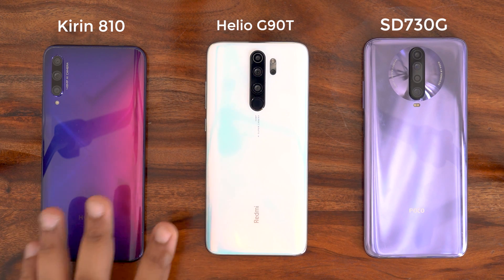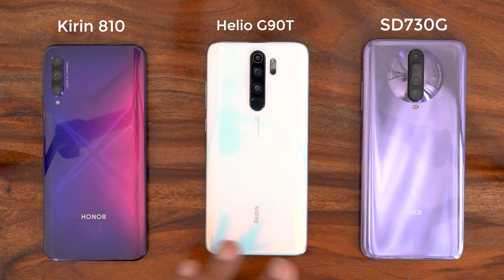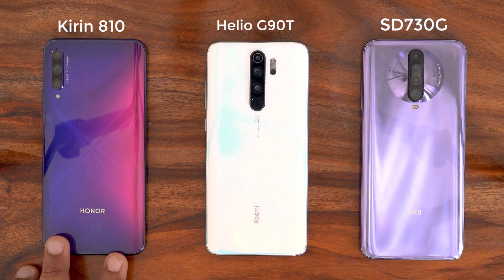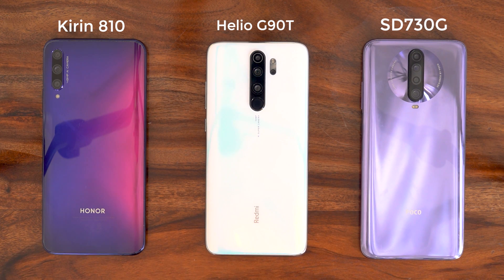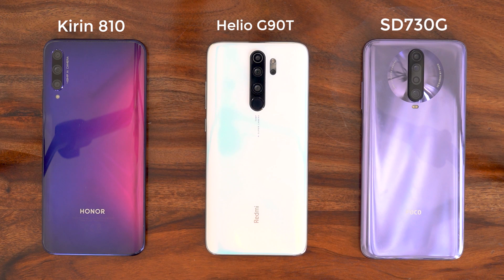At the end of the video, we were testing whether the Kirin 810 inside the Honor 9X Pro was more powerful than the G90T inside the Redmi Note 8 Pro and the Snapdragon 730G inside the Poco X2 — and the Kirin 810 has come out on top. It's one of the best options for gaming at this price point. If you want a phone purely for gaming, the Honor 9X Pro with the Kirin 810 is the one to pick. Do let me know in the comments what you think. This is Ashore from Mr. Phone, signing off.